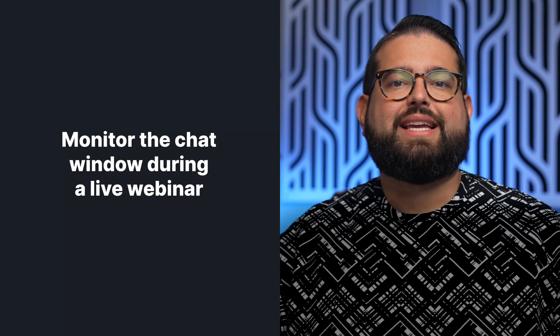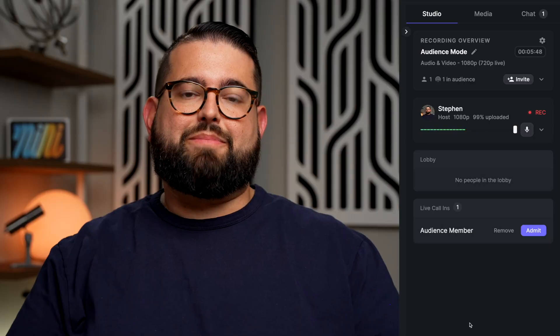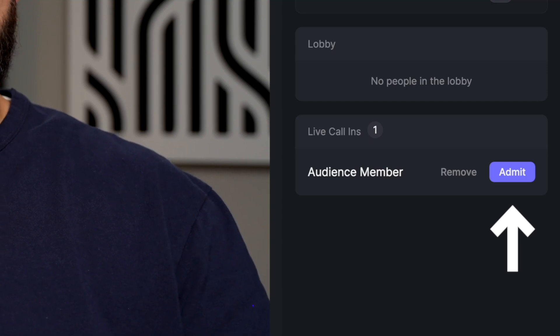You can even invite someone as a producer to keep an eye on the technical details of the recording. When broadcasting a live webinar, keep an eye on the chat window and any live call-in requests that may come in. You can see those live call-in requests in the right-hand sidebar, and monitor the chat window to make sure you engage with those viewing the webinar.